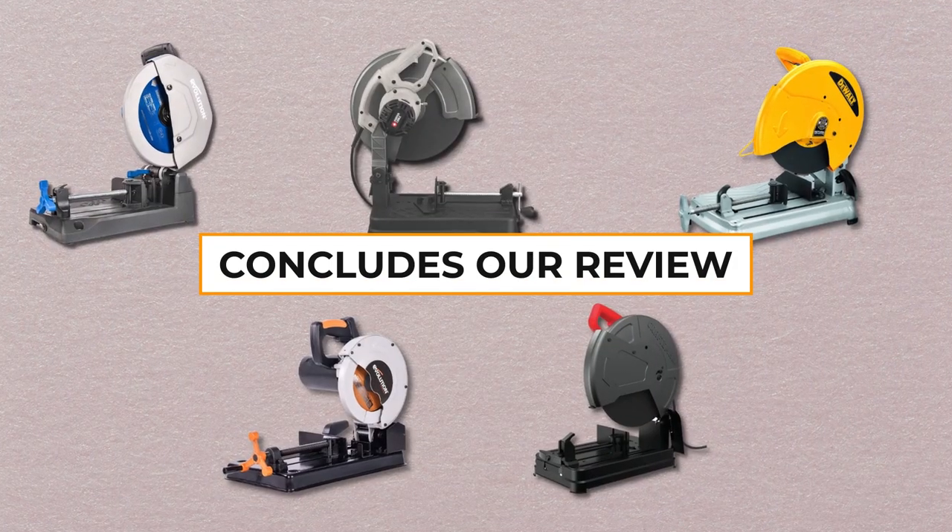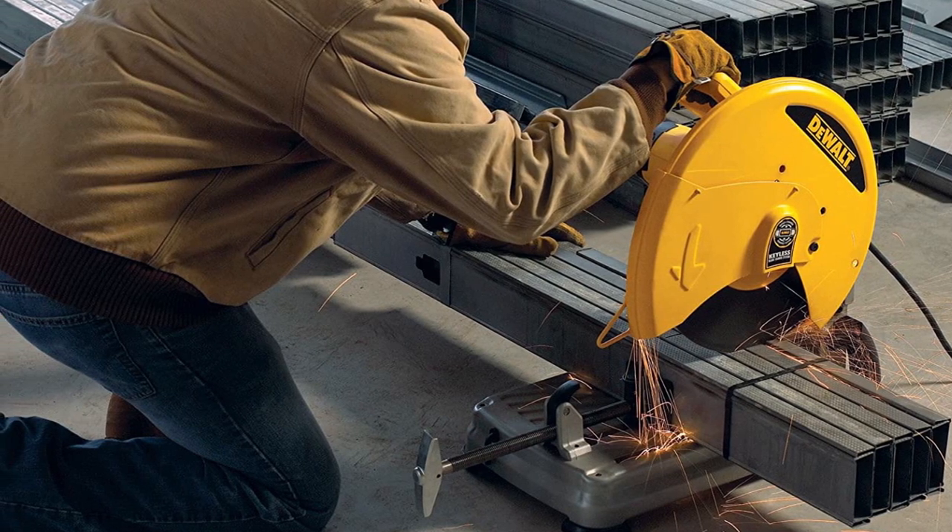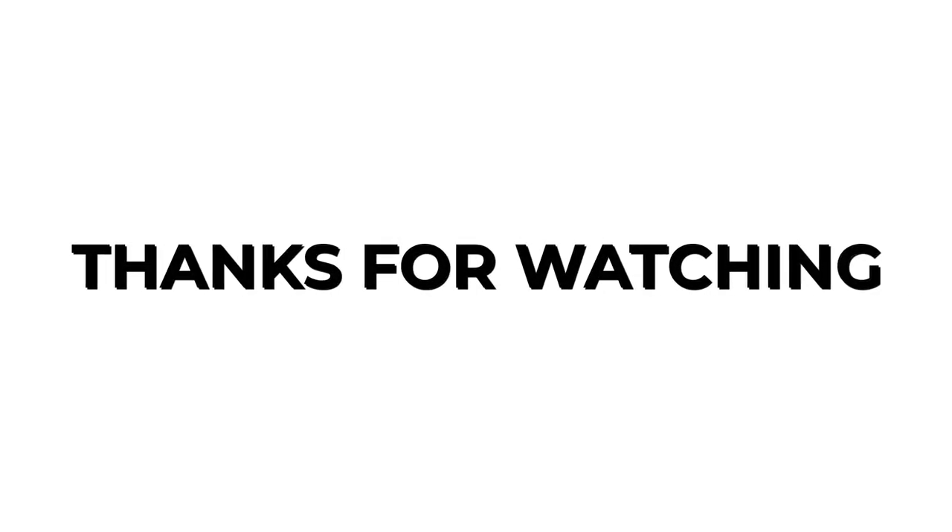And that concludes our review of the best chop saws. We hope that this information has been helpful in finding the ideal chop saw for your needs. Thanks for watching.